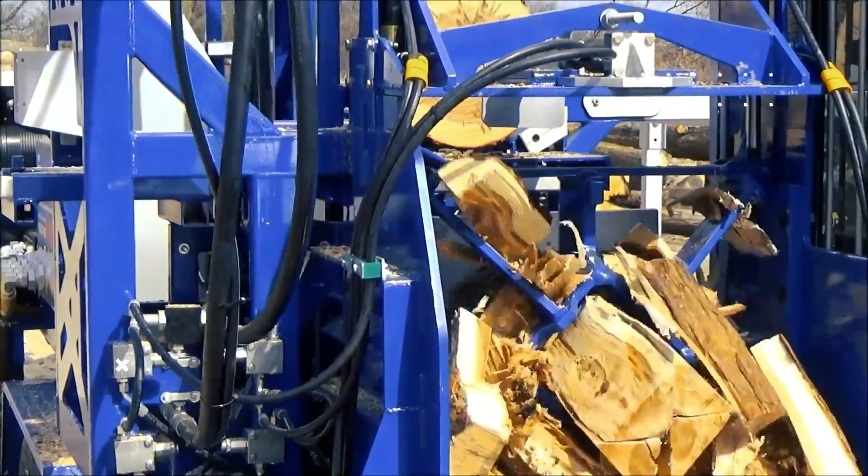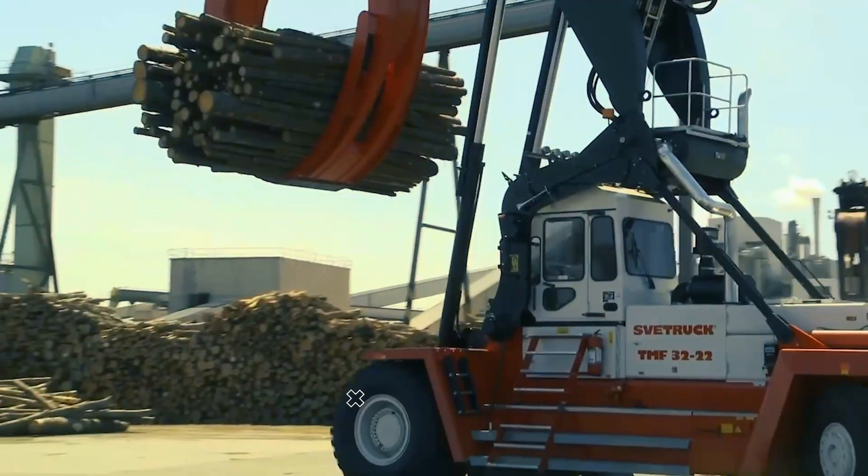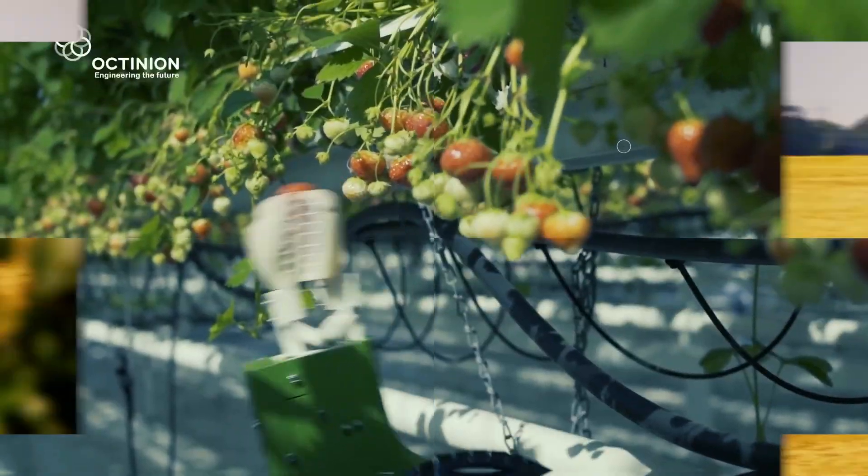Hello and welcome back to the channel. Have you ever heard of a machine that can pick up the litter after a party within seconds and make mulching a one-man job? Today, we will be looking at 10 such extreme machines that you've probably never seen before.